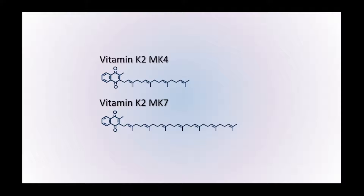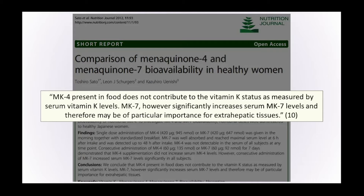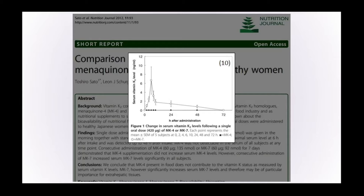The length of that side chain affects how these vitamins work in the body. MK4 present in food does not contribute to vitamin K status as measured by blood levels of vitamin K. MK7, however, significantly increased blood levels of vitamin K2 and may therefore be of particular importance for extra-hepatic tissues. For example, when you give somebody 420 micrograms of vitamin K2 MK4 and test their blood at regular intervals, the blood levels don't increase at all. But when you give them the same dose of MK7, you see levels rise in the blood. MK7 is better absorbed in the human body than MK4.